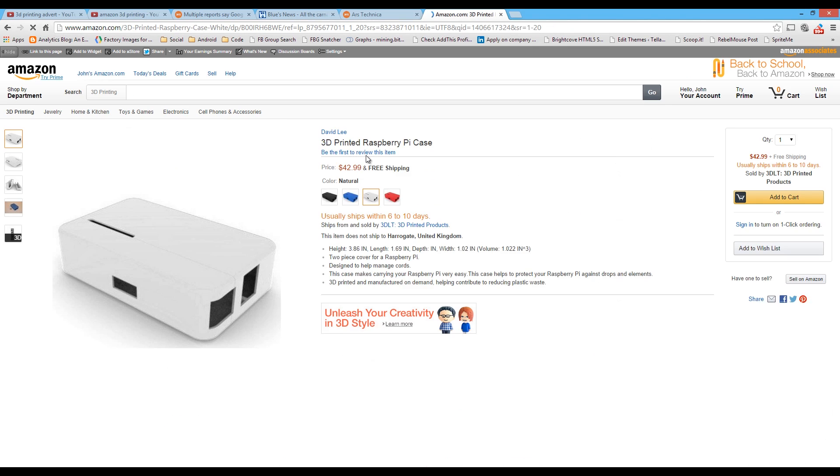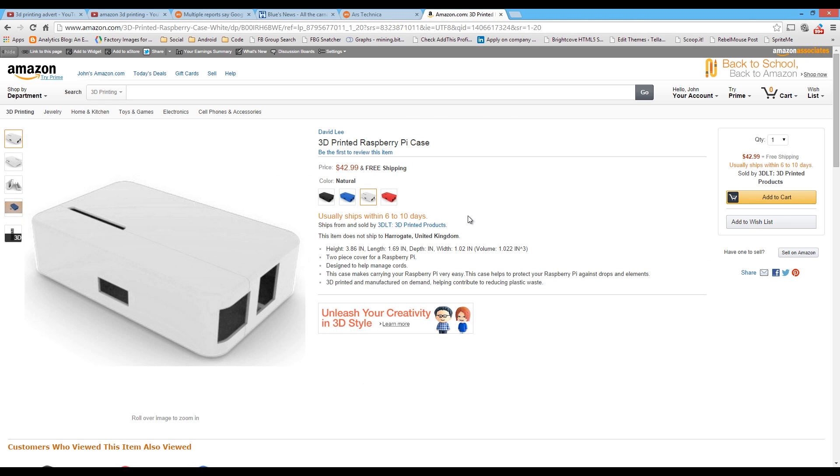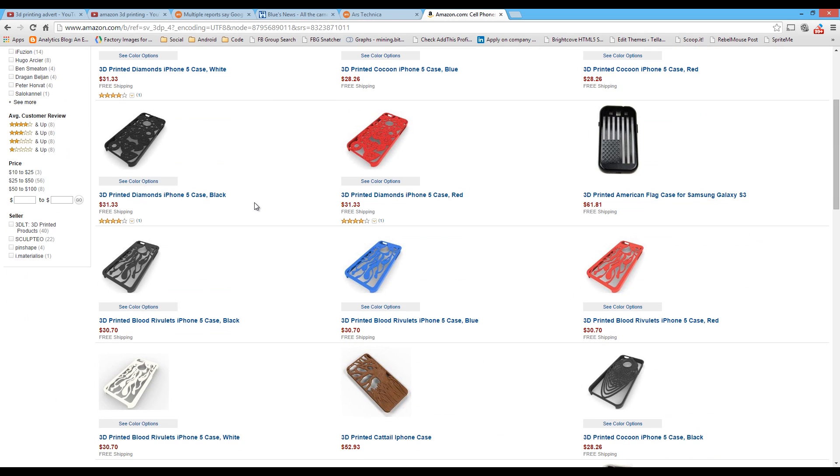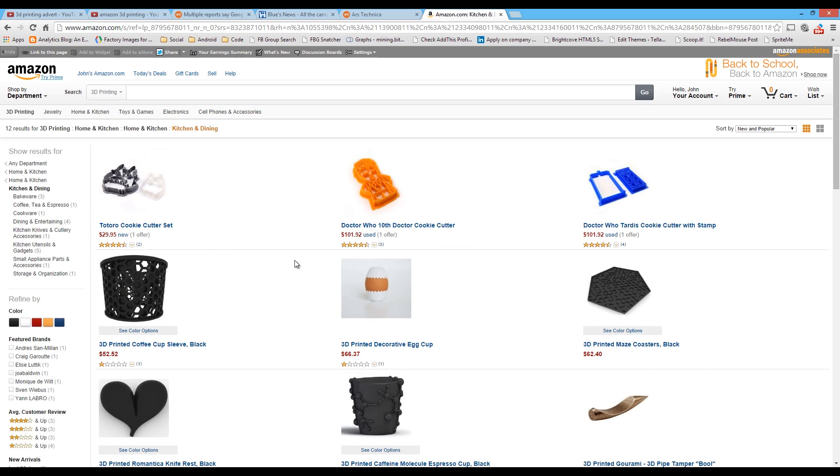So what is 3D printing first of all? Well essentially it's like printing a picture but printing using plastic in three dimensions. You feed in a three-dimensional model and the printer builds layer after layer of plastics that are heated and cooled until you have a 3D model.